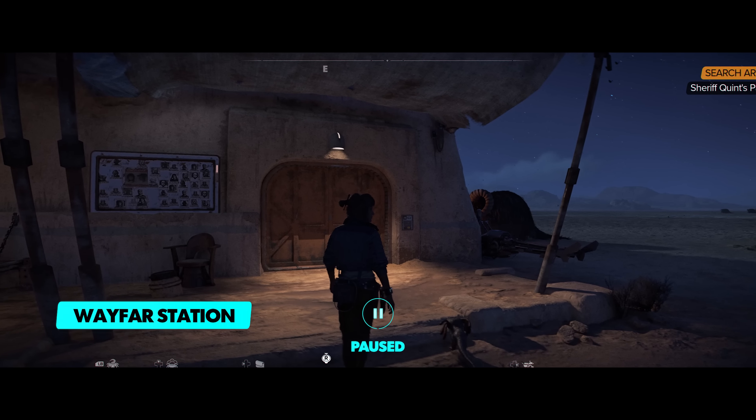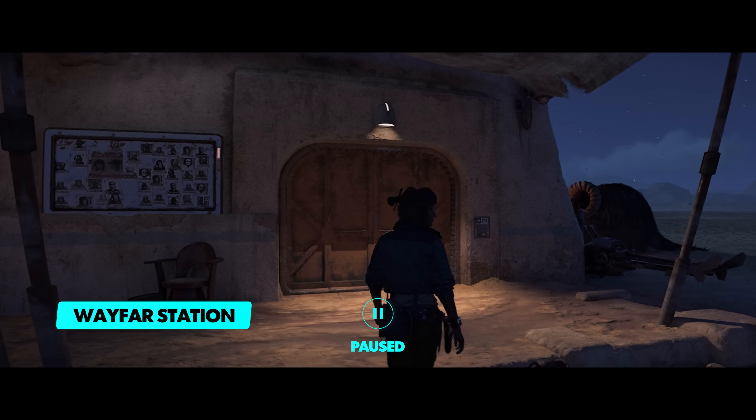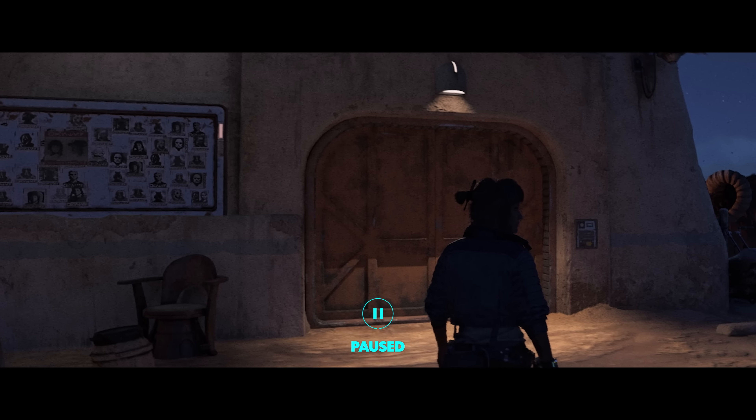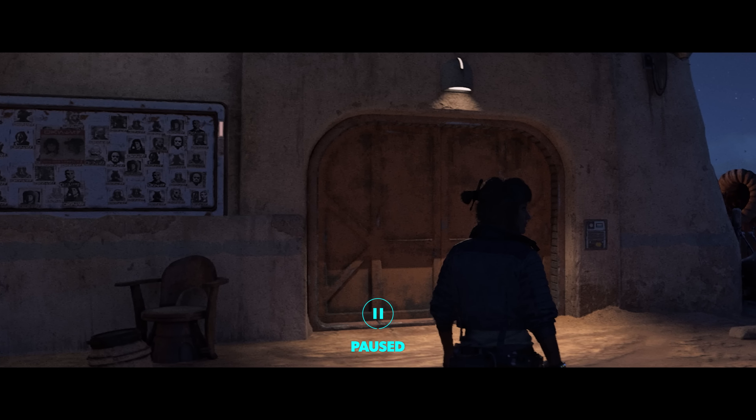We see Kay arriving at Wayfar Station, where moisture farmers come to sell water, socialize, and buy equipment. Tatooine is known to be filled with outlaws preying on these farmers, which is why we see a stacked bounty board on the wall to the Sheriff's Office. Eagle-eyed viewers may even spot Kay's picture on the board.